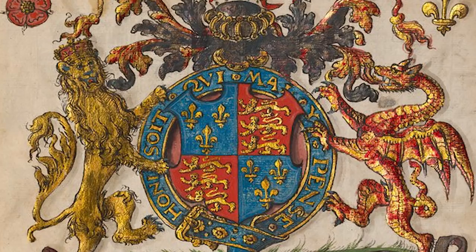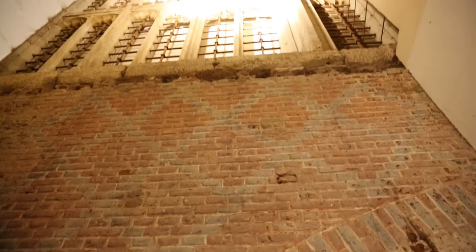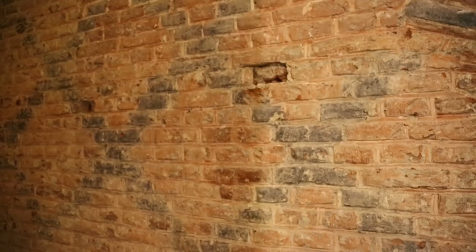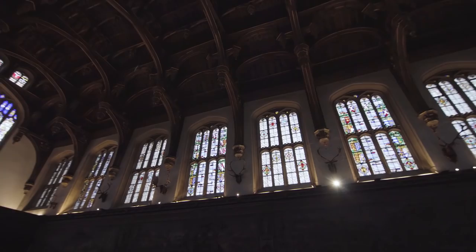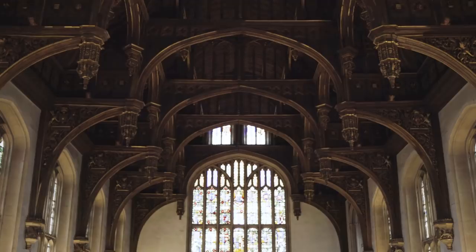This exciting part of Hampton Court that most of our visitors don't get to see is really fantastic at telling the story of the colour and decoration that was everywhere in Henry's Hampton Court Palace. The level of detail in the stained glass, the beautiful carving, and the fantastic highly technicoloured decoration really paint a picture of a different Tudor world — a 16th century that isn't full of boring brown wooden rooms, but is actually full of the colour and magnificence that was present everywhere in the court.